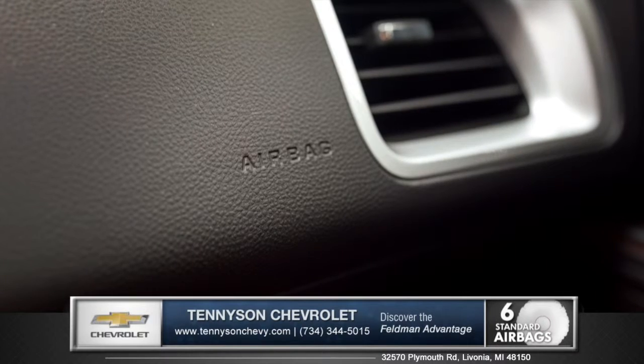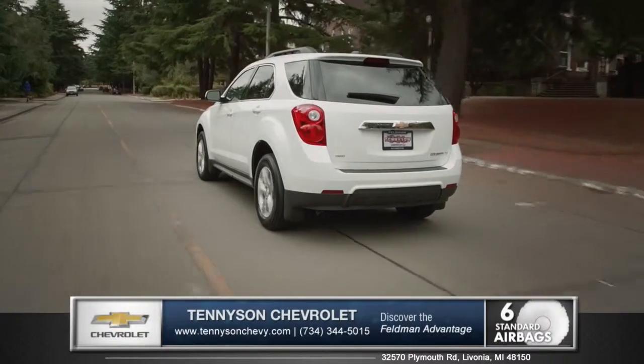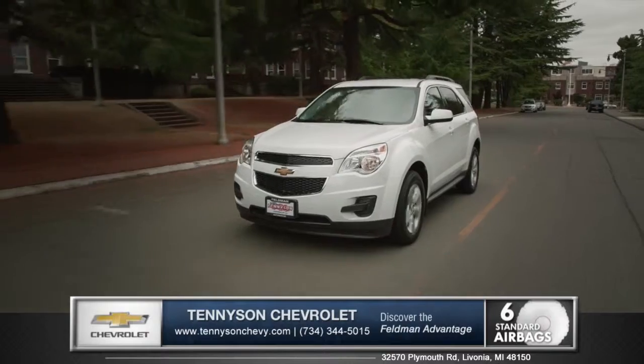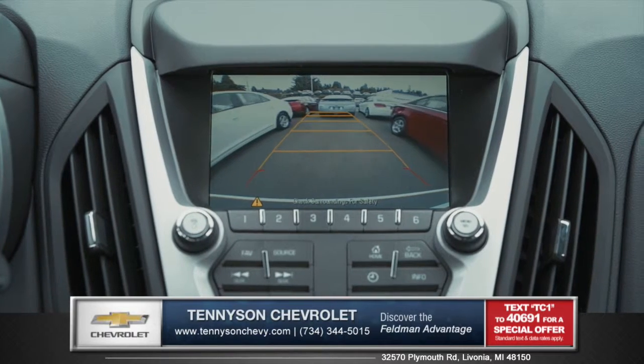The Equinox is serious about safety, with six standard airbags and advanced prevention technologies like forward collision alert and lane departure warning to give you complete confidence during your daily travels. Shift into reverse to engage the rear vision camera, taking the stress out of backing into even the tightest spaces.